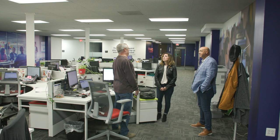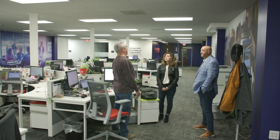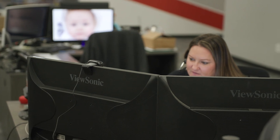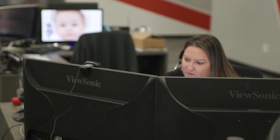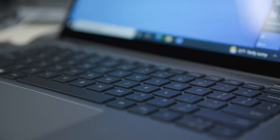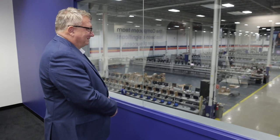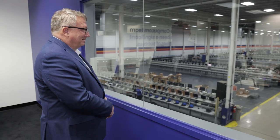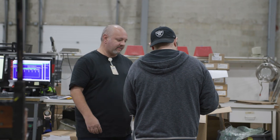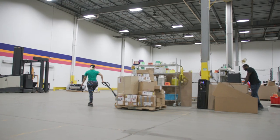We help customers choose the right technology. We provide and sell the technology. We deploy the technology. We help customers measure their end users' experience. And we support the technology regardless of the location it sits in — whether it's the home, the office, or some remote location. We can do it all. We focus on employee experience management above all else because in today's hybrid work environment, employees can move and change jobs much more easily than ever before.